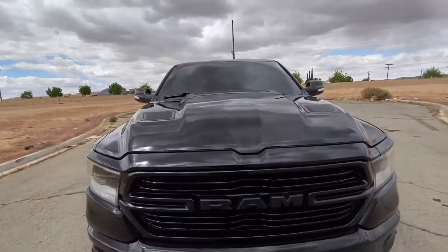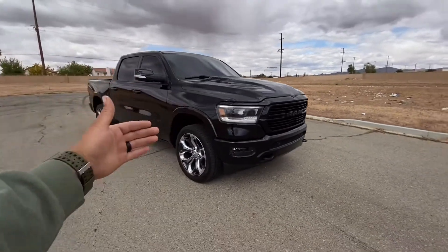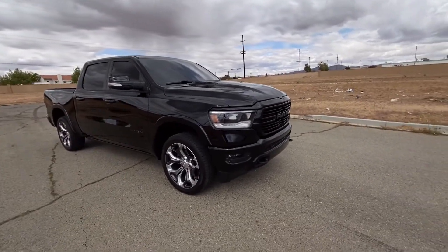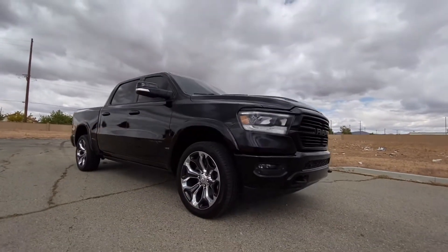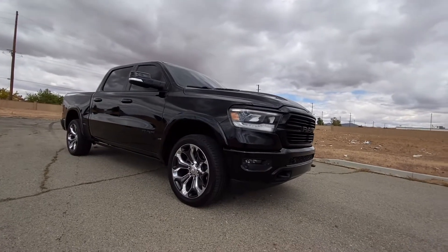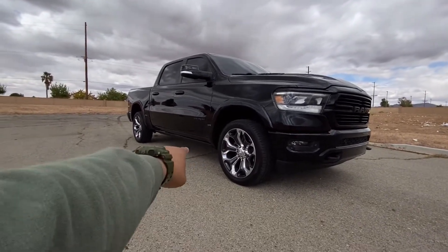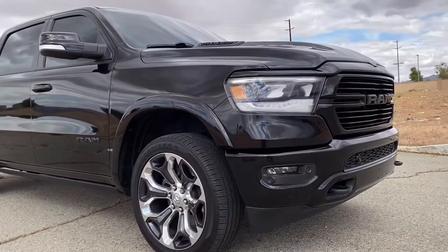With all that being said, this is our 2019 Ram 1500 muffler delete, resonator delete. Hope you guys enjoyed. Leave a fat like, subscribe, comment down below what you guys want to see next. Let us know what you guys want to see done on the truck — whether you want to see this thing lifted all the way up or dropped. We kind of already have ideas of what we want to do with the truck. This truck also does have the side steps. Let us know what you guys want to see.